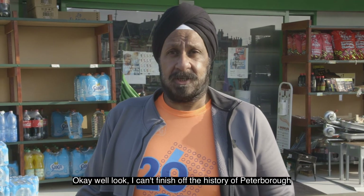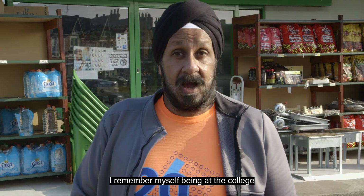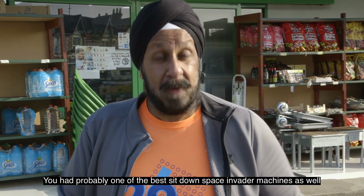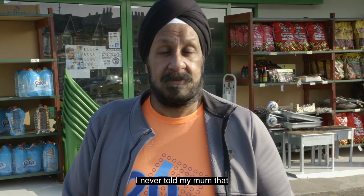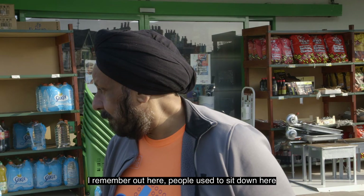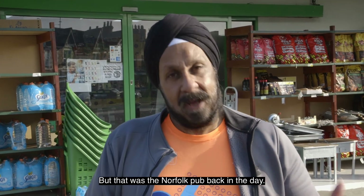I can't finish off the history of Peterborough without talking pubs. This was the Norfolk — really the place to go for music for a lot of students. I remember myself being at college and coming here. You had live bands on and probably one of the best sit-down Space Invader machines as well. And they actually did quite a reasonable curry — which I've never told my mum — but it was quite nice. So there was good food and a really good atmosphere. A lot of bikers, a lot of people just into their music. I remember people used to sit out here with a beer on a summer's day and make the most of it, maybe in between the bands playing. That was the Norfolk pub back in the day.